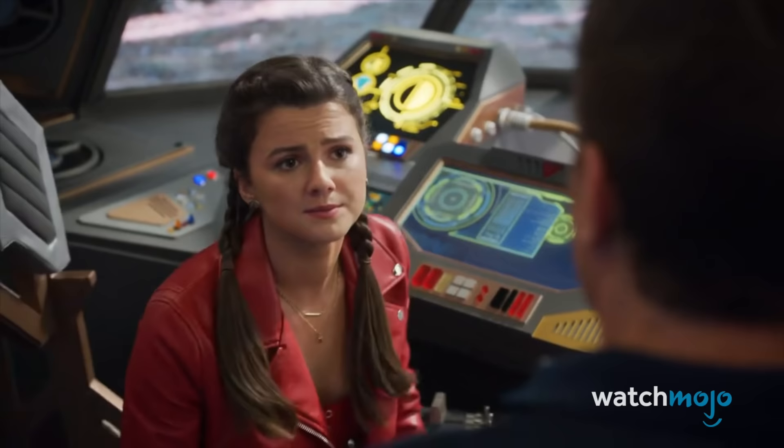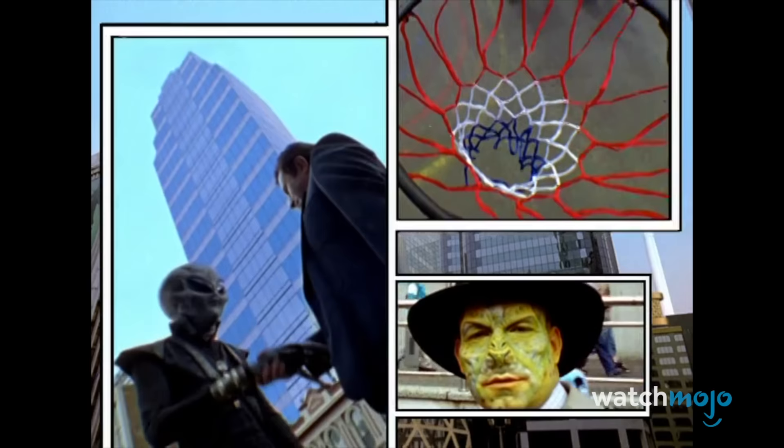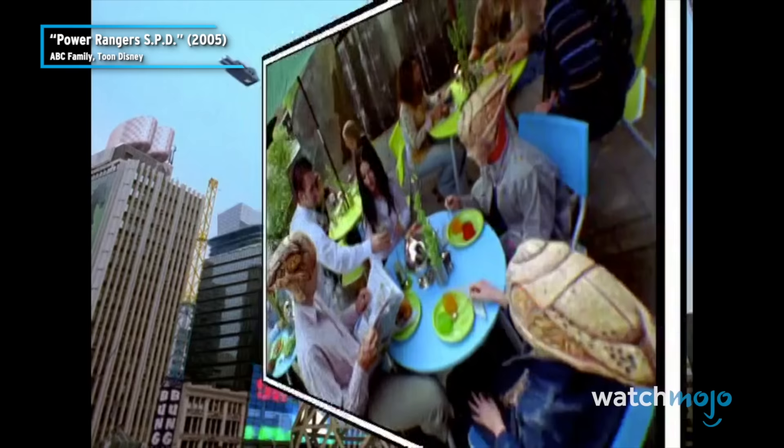At one point, Billy specifically mentions New Tech City from SPD, noting how the alien survivors from Lord Zed's invasion are all moving there. This establishes that most of the aliens living in the city were made unhoused by the Emperor of Evil, and further deepens New Tech's title as a haven for aliens across the galaxy. It's phenomenal to know that 30 years later, the franchise is still keeping the seasons connected one way or another.